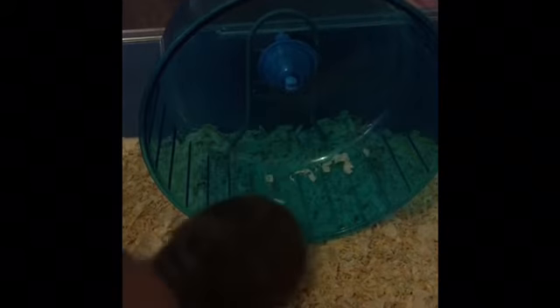When I first got Bear I was told that she was a male, but it turned out that Bear is actually a female tortoiseshell. I will put some pictures in at the end so you can see the colours, because in this video they're not going to be very obvious.